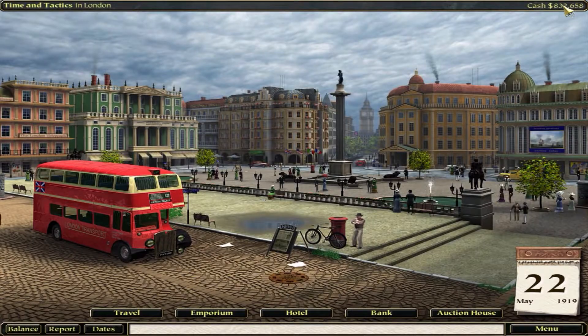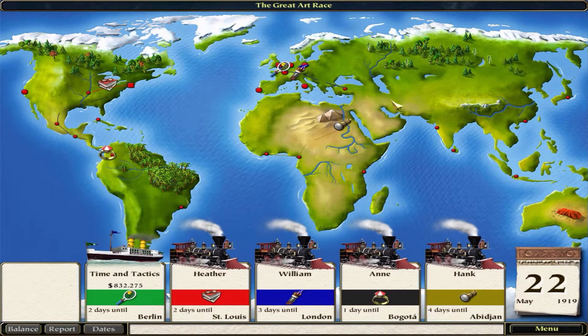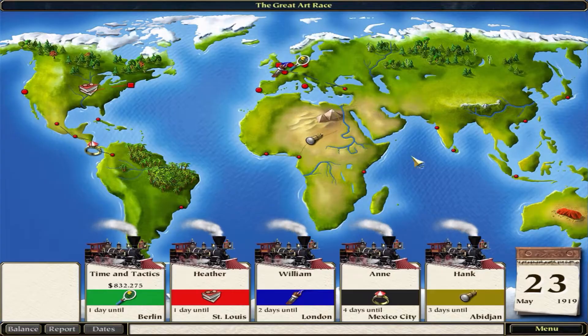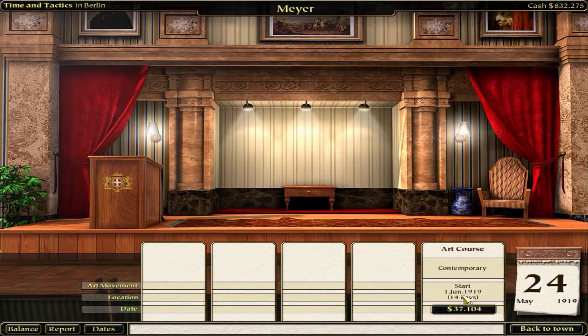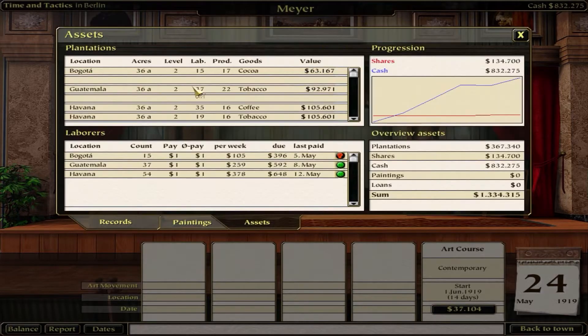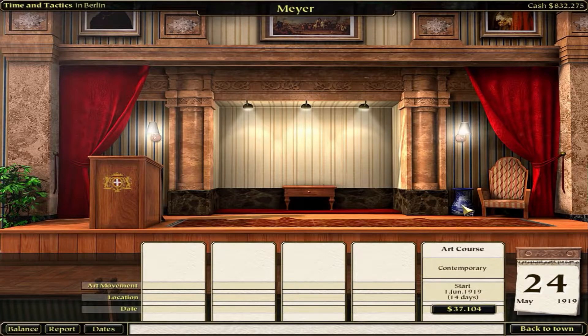We have 832,000 now. Dates - nothing going on now. We should probably travel over to Berlin - it's a quick trip. We have a lot of money now so we should be able to use that auction house. Contemporary, June 1st - that's only a few days from now. Do I have a painting already? I have classes, and no I don't have that. But I do have a painting there that I got for free. Okay, that's not what I want to do.